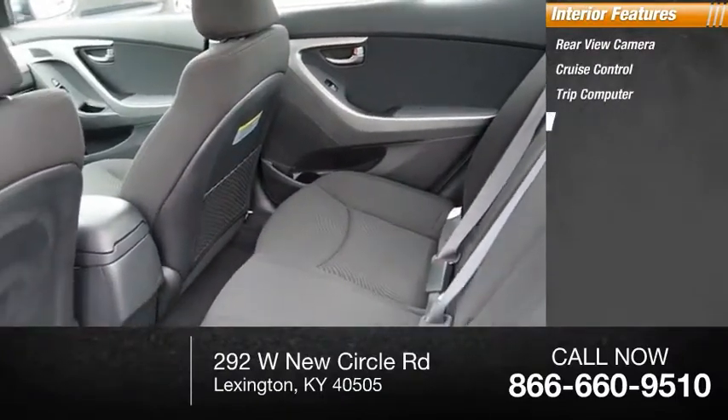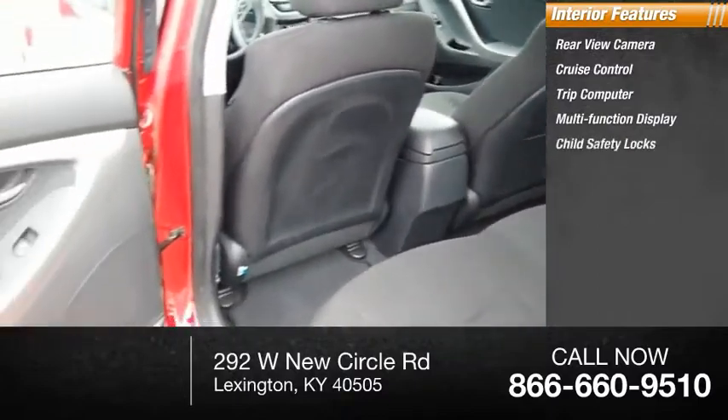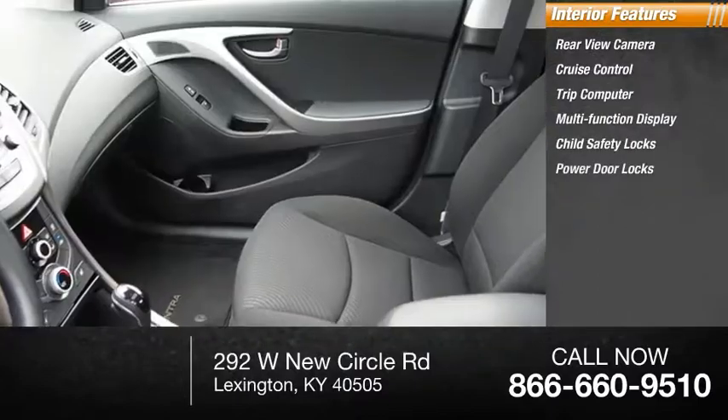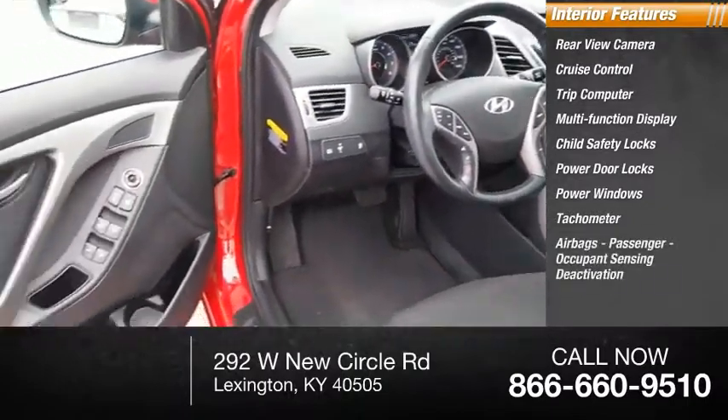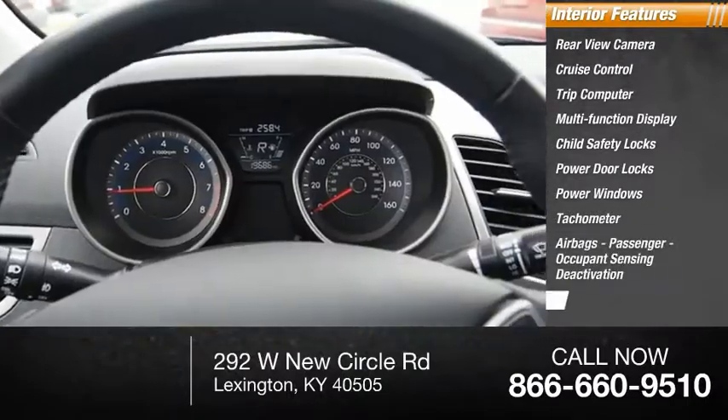Cruise control, trip computer, multi-function display, child safety locks, power door locks, power windows, tachometer, airbags, passenger occupant sensing deactivation, and power steering.